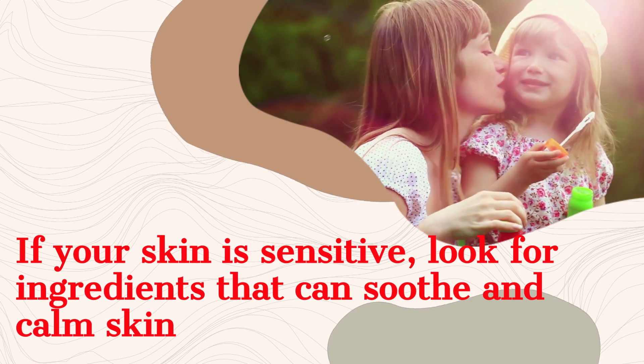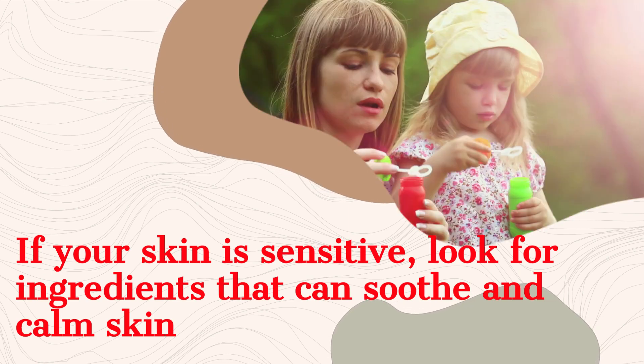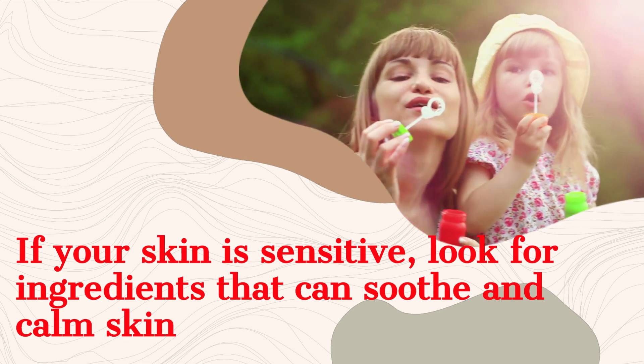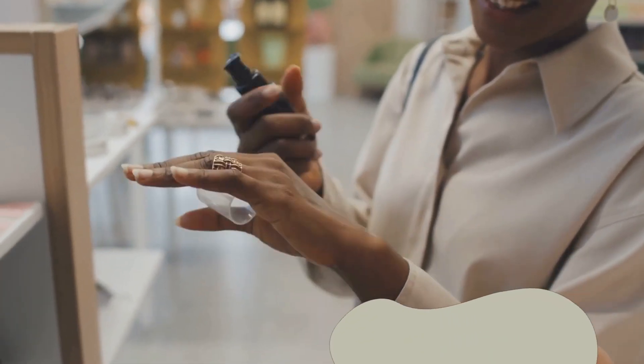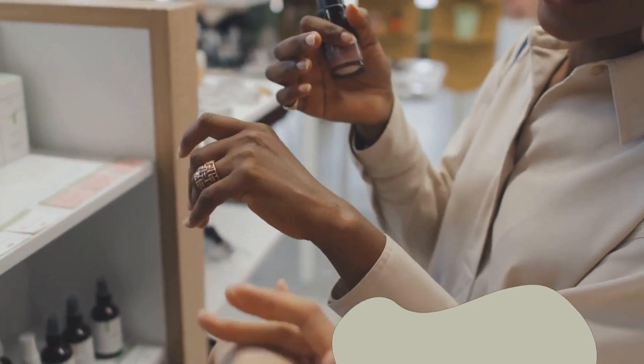And how do you patch test? You use the most fragile part of your hand. For myself, the most fragile part of my skin is the inside of my elbow. So when I want to patch test, that's what I use — I patch test to make sure everything is fine.